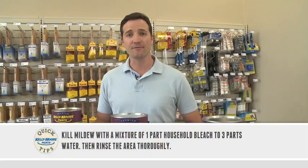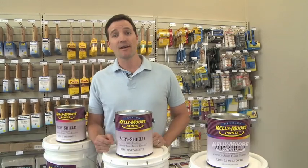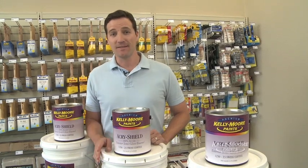Thanks to the weather and mildew resistant finish, you won't see damage from the wind or the rain. And the UV color fading protection protects against the aging effects of the sun. It's available in almost every color.